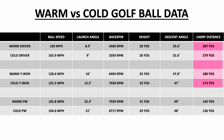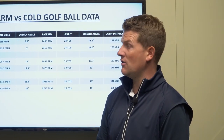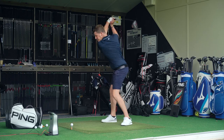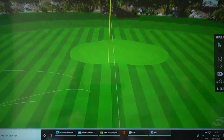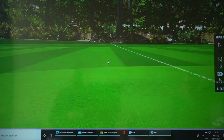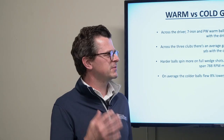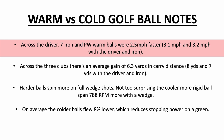If you think about the combined total of the driver and the 7-iron: 180 yards with a warm 7-iron, 173 yards with a cold golf ball with a 7-iron — that's a combined yardage difference of 15 yards, which is huge. Think of the difference that's going to make on a golf course. Across the driver, 7-iron, and wedge, the warm golf balls were two and a half miles per hour faster in ball speed — that's a pretty big gain.